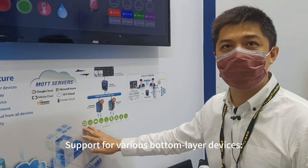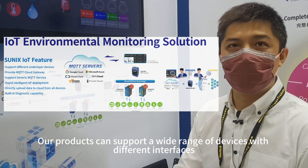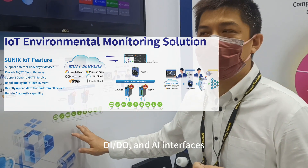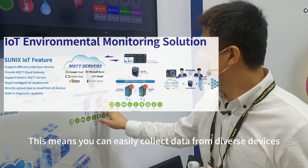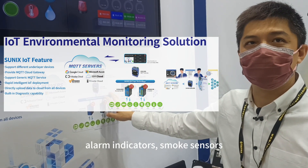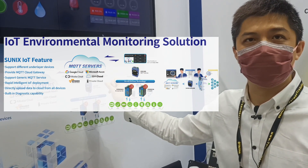1. Support for various bottom-layer devices. Our products can support a wide range of devices with different interfaces, including RS232, RS422, RS485, DI/DO, and AI interfaces. This means you can easily collect data from diverse devices such as power meters, PLCs, buttons, alarm indicators, smoke sensors, leak sensors, temperature sensors, humidity sensors, and more.